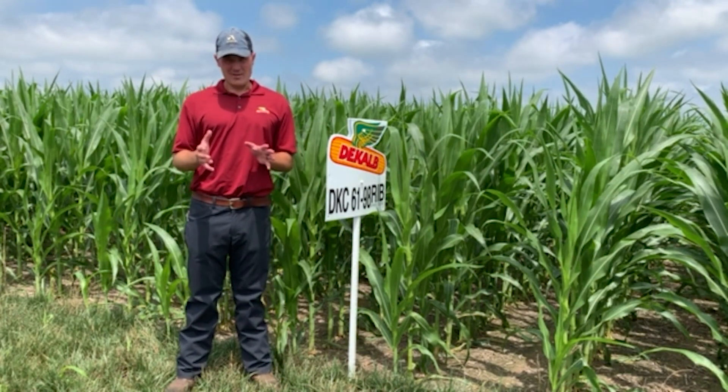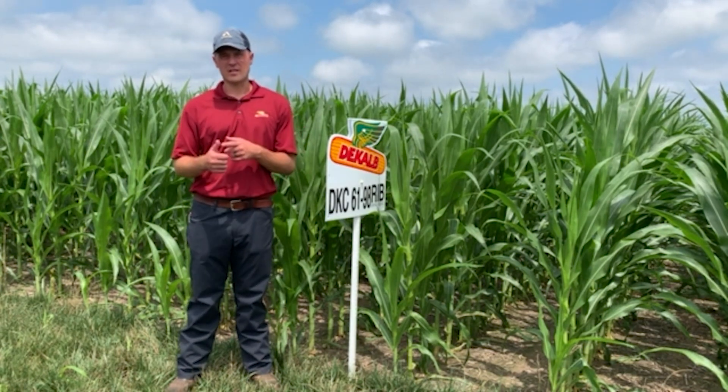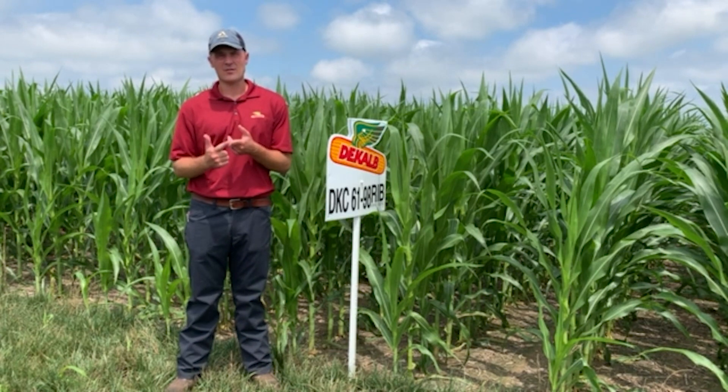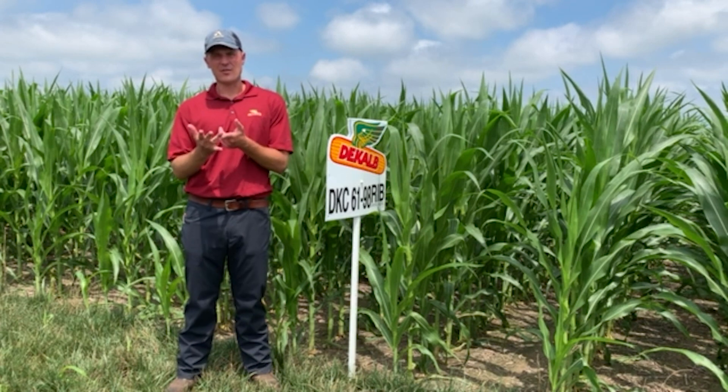I remember them by the acronym GANGS — you don't want GANGS in your neighborhood, you don't want GANGS in your corn. So that's gray leaf spot, anthracnose, northern corn leaf blight, Goss's wilt — which we really don't have, thank God — and then southern rust.